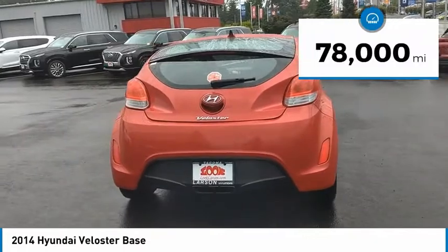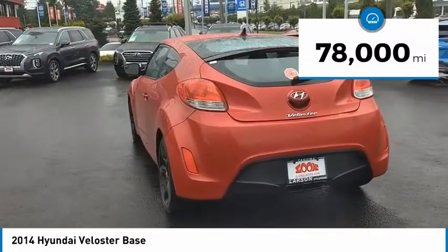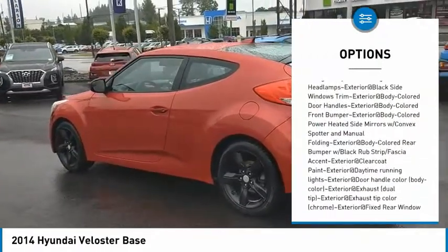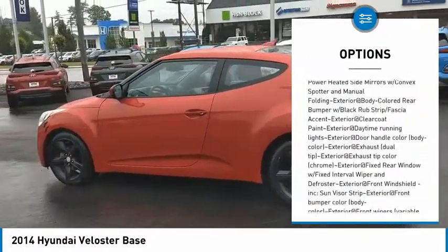This vehicle has less than 80,000 miles. Here are some of this vehicle's great options: clock, tachometer. This beauty will make even your house keys jealous. Drive it today.